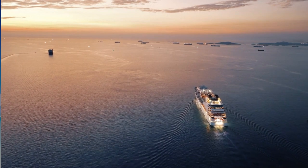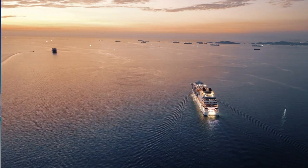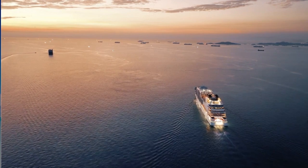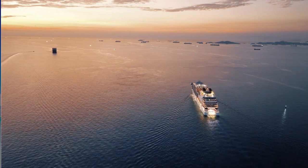That's all for today's video. We hope you enjoyed our list of tech gadgets for the ultimate entertainment on your next cruise. Let us know in the comments which gadget you're most excited to bring along. And if you found this video helpful, don't forget to give it a thumbs up and subscribe to our channel for more exciting content. Until next time, happy cruising!